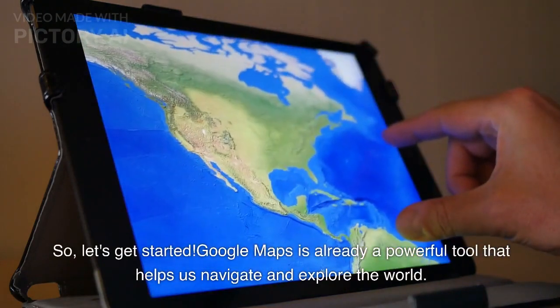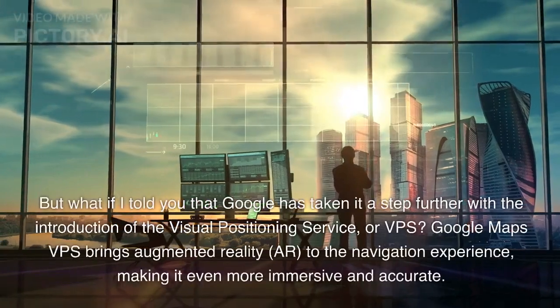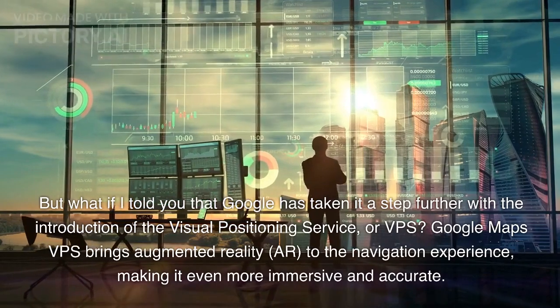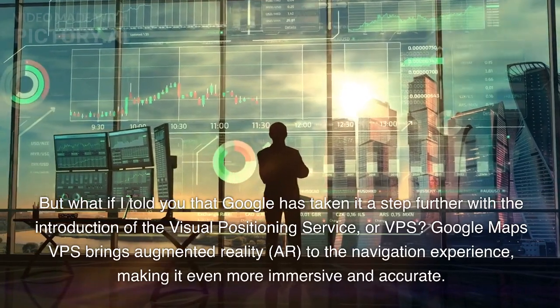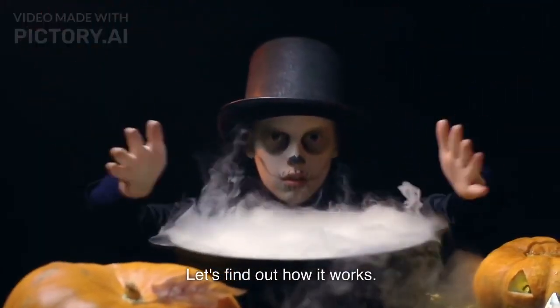Google Maps is already a powerful tool that helps us navigate and explore the world. But what if I told you that Google has taken it a step further with the introduction of the Visual Positioning Service, or VPS? Google Maps VPS brings augmented reality, AR, to the navigation experience, making it even more immersive and accurate. Let's find out how it works.